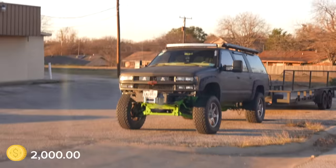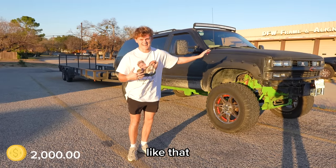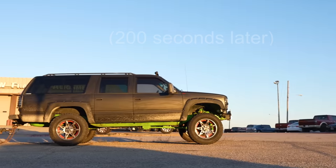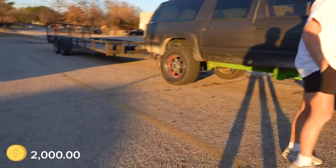I learned how to drive in a 1997 Suburban, but it was not like that. We don't know where he is. We don't know where the guy is. After a few minutes of waiting, I greeted Rex like a side character in an animated Pixar movie.